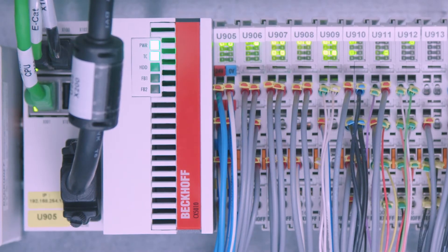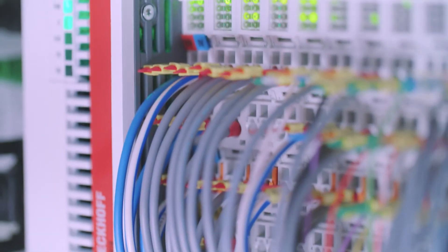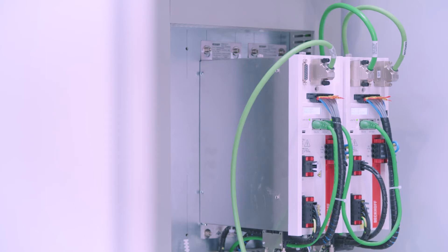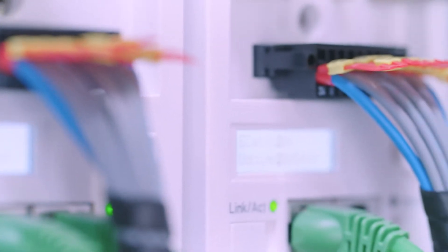The openness of the control technology and the high-speed fieldbus system EtherCAT allows fast and simple integration of additional functions and devices. Paten packing lines fully utilizes the features and benefits of Beckhoff control technology.